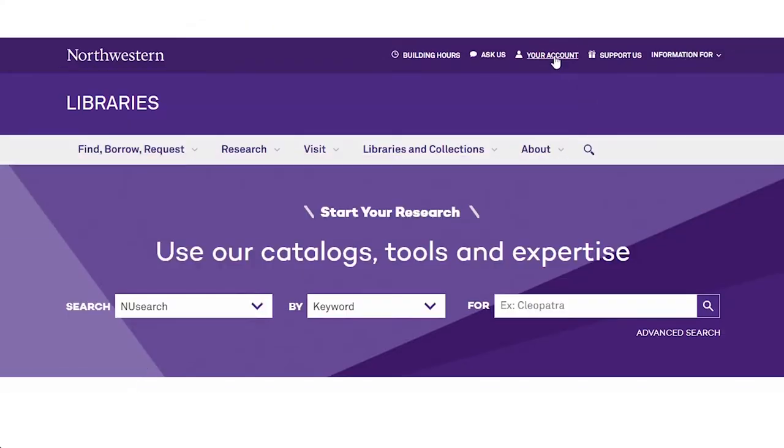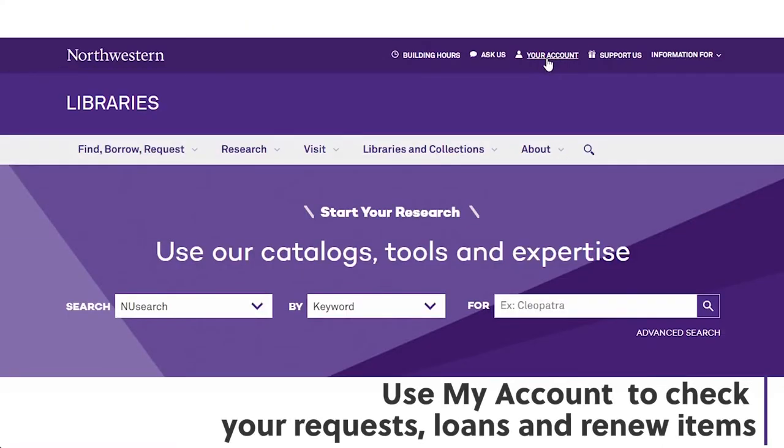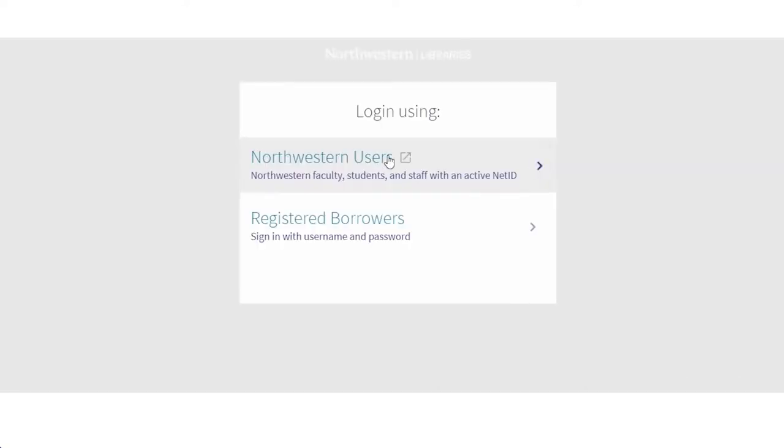Of course! Are you looking at the library homepage now? Yep! Awesome. So, if you can go to the upper right corner where it says My Account and click that. Okay, got it. Now if you can enter your NetID and password.